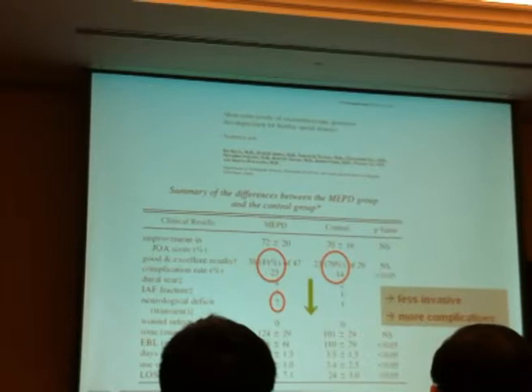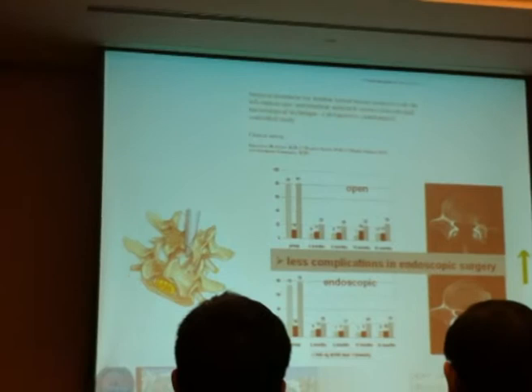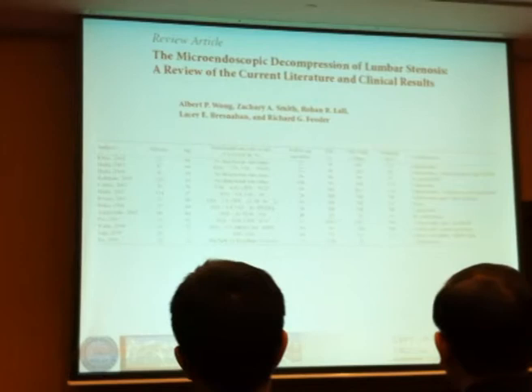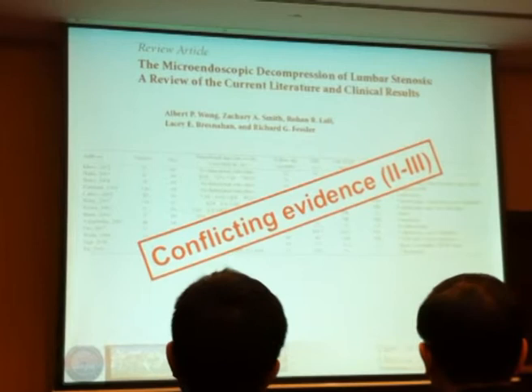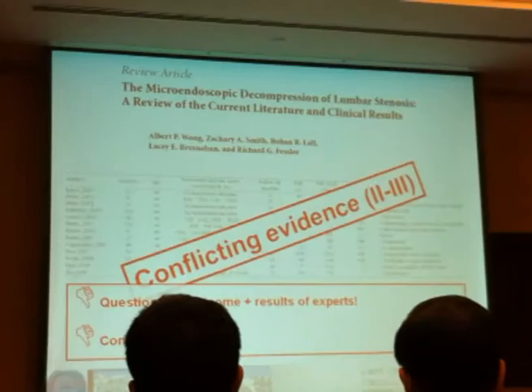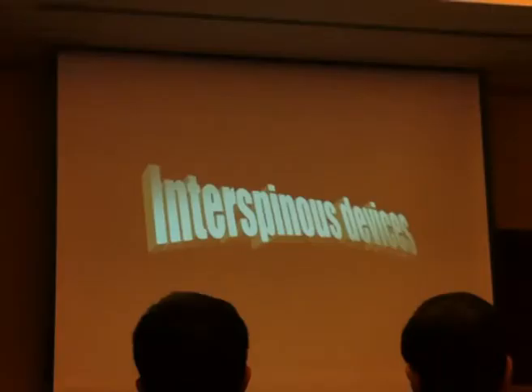Some very experienced groups have found fewer complications with endoscopic surgery. But if you look at the overview of the literature just published recently, there is a significant number of complications with these procedures, even in experienced hands. So there is conflicting evidence for endoscopic treatment. I personally think the outcome is questionable and complications are high — something to be aware of when considering decompression of spinal stenosis.